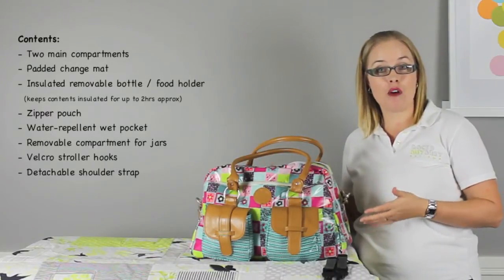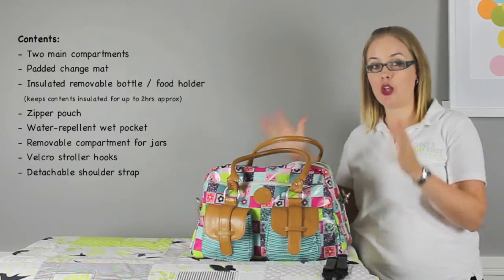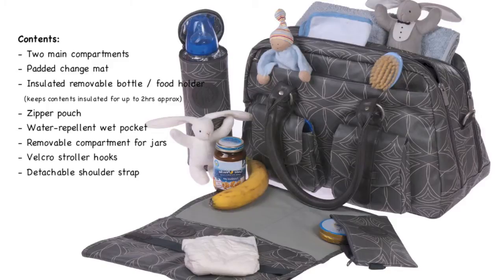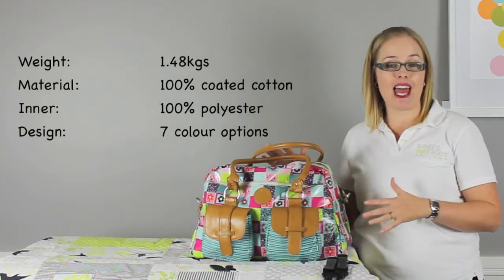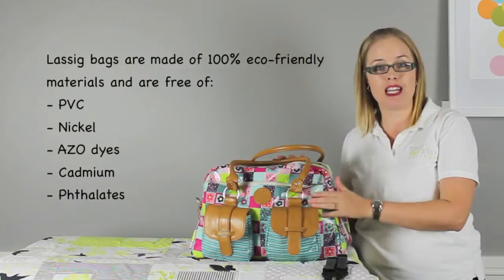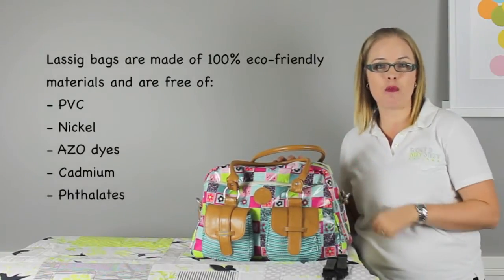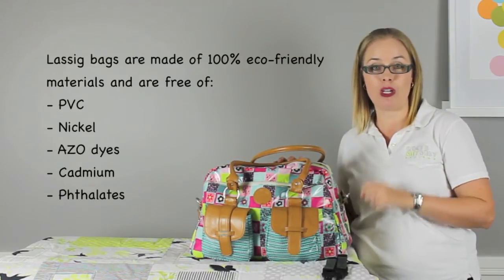The Metro bag is part of Le Sigue's vintage bag collection and is a medium to large size nappy bag with lots of internal and external pockets to keep all your mummy and baby essentials well organised. The bag itself is lightweight at only 1.48kg, has an external material of 100% coated cotton so easy to wipe clean and water-resistant, with an internal lining of 100% polyester.